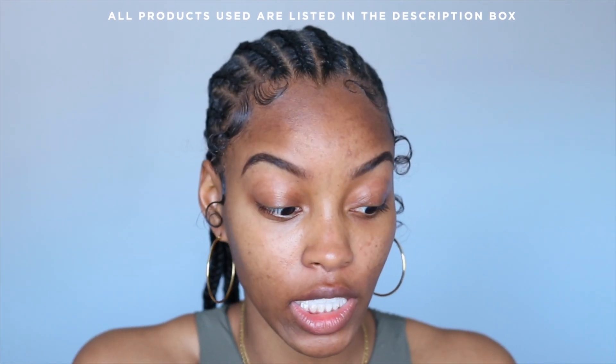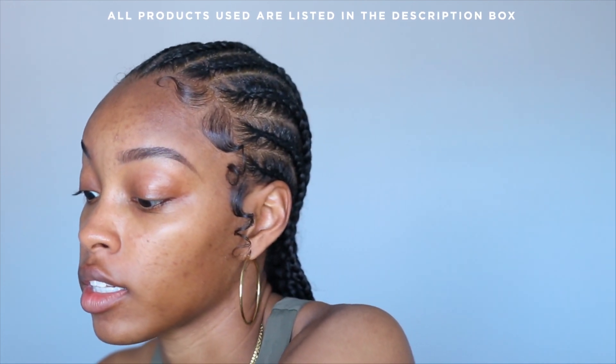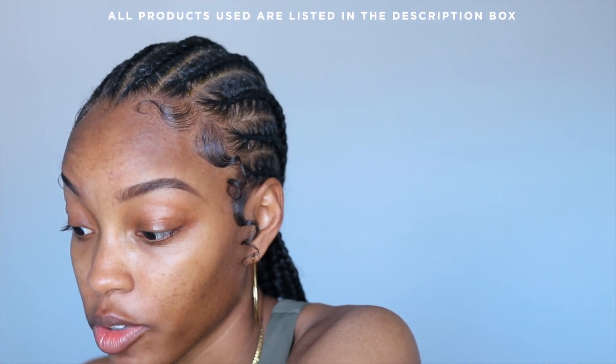This is the Ombré Beauty baby hair brow concealer. I need to clean my brushes so bad — that needs to be my next video. But I really don't do anything special to clean them; I literally just clean them with Dawn dish soap. So right now I'm cleaning up my brows with the Milani concealer.